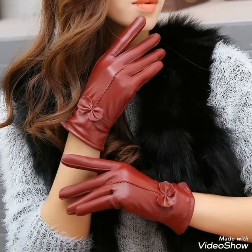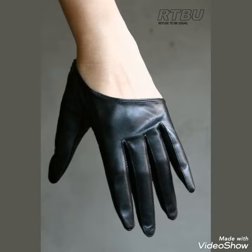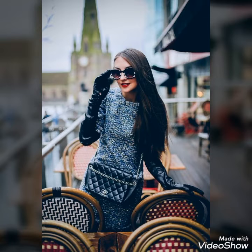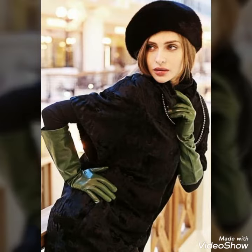Dear friends, by watching this video you will get very amazing ideas. All these designs are very wonderful and outstanding. I hope you will love my collection. This is a very beautiful and very trendy collection of latex leather gloves for those ladies who love to wear such gloves. I must suggest you don't miss out the designs and watch the video till the end.